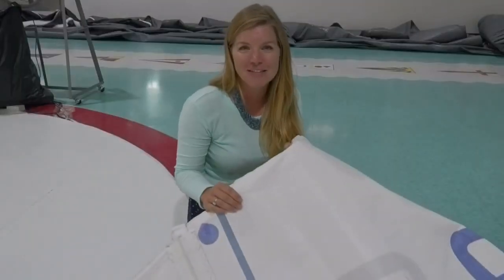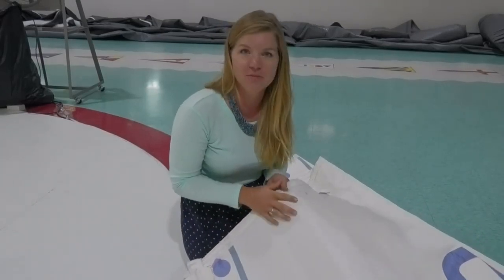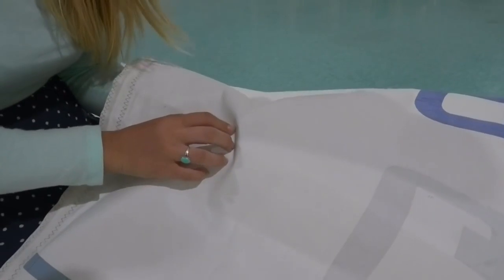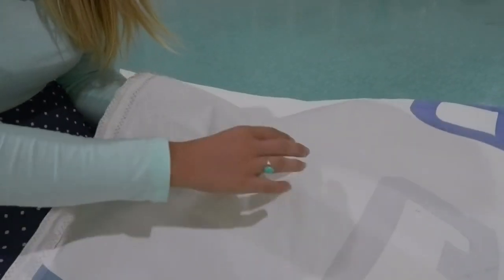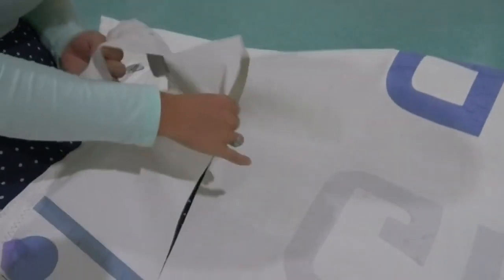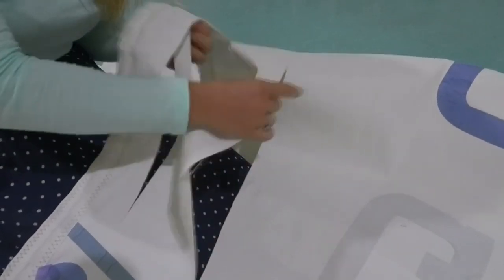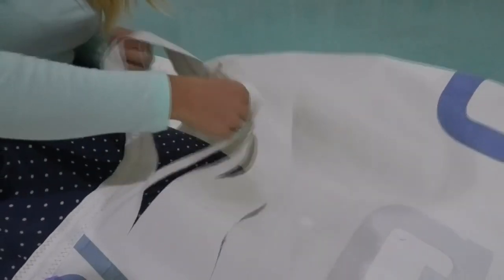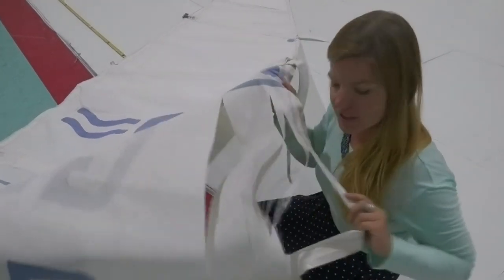Now that we don't need our mainsail anymore, I can show you how bad the UV damage really got and how fragile the material is. We keep getting these little weak points where the sail just gets a crease in it, and if I just push my fingers through — that's it. On these weak points it's just gone. That's our mainsail! There's absolutely no way this would have got us across the Indian Ocean.